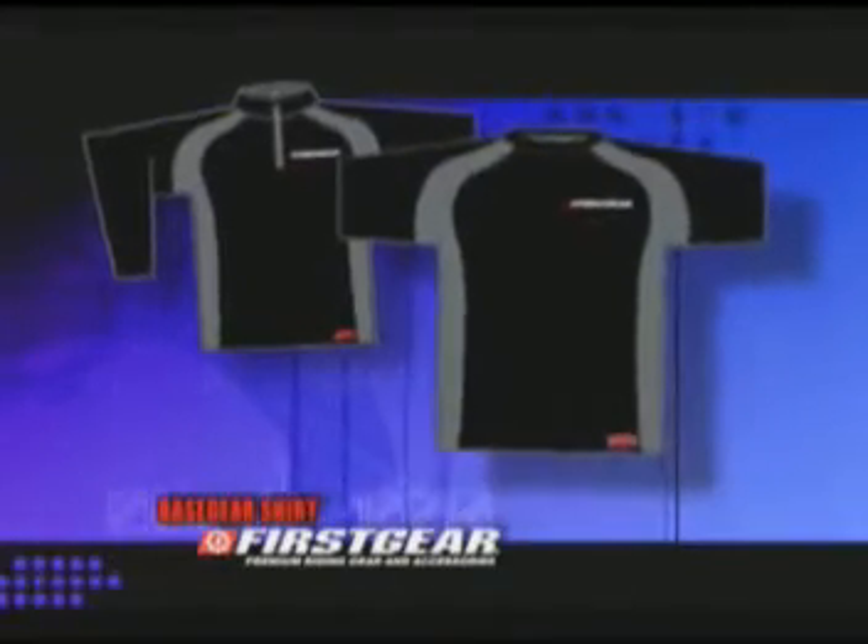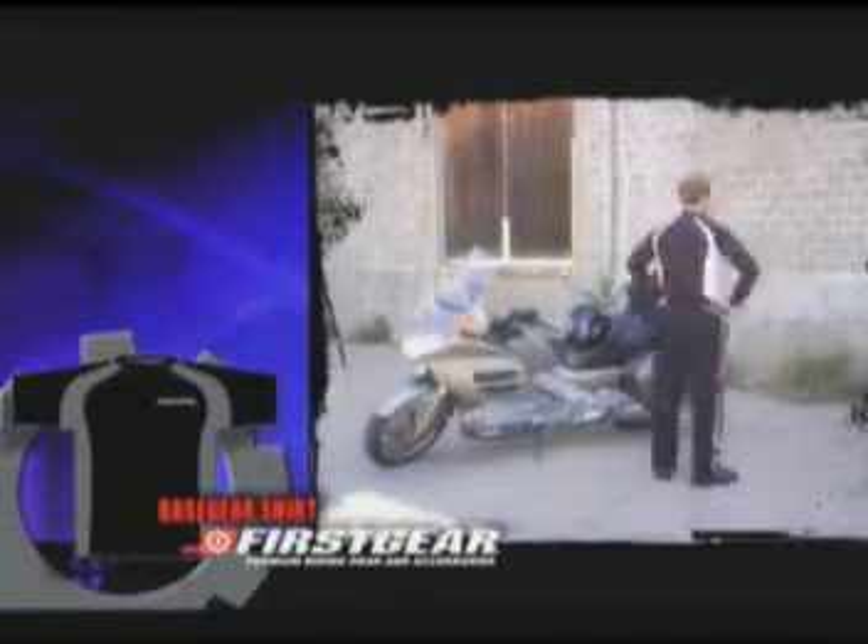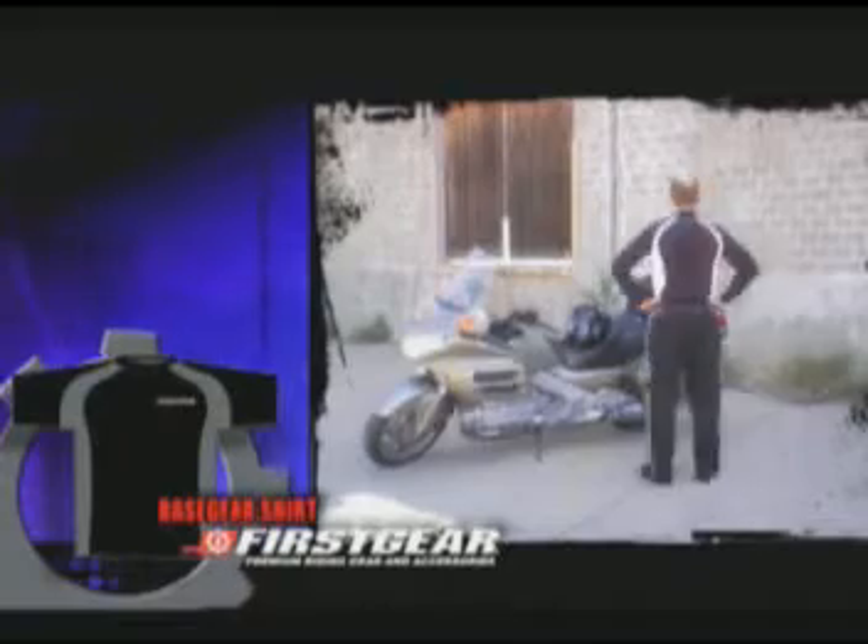The TPG collection starts with a simple but highly advanced base gear. Available in short and long sleeves, base gear shirts are made from a poly microfiber fabric.